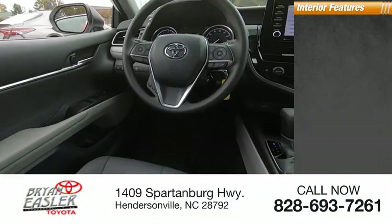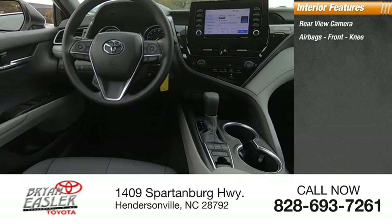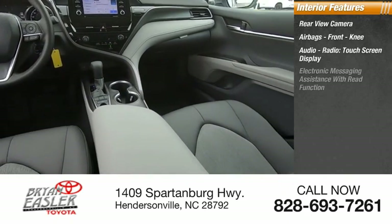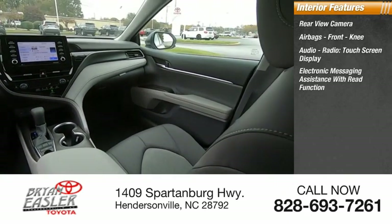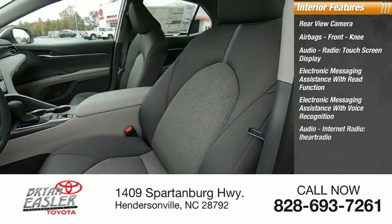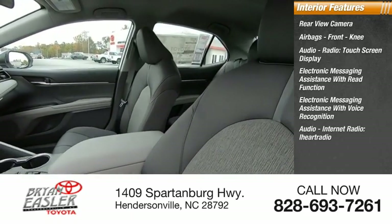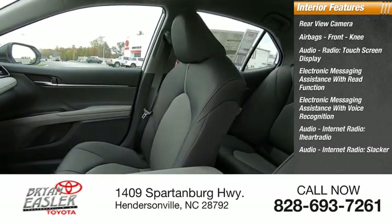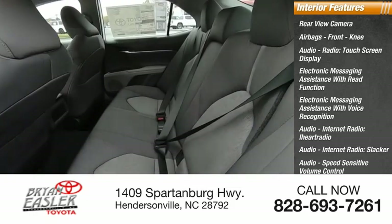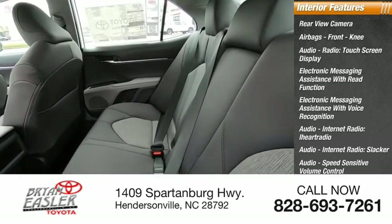Inside you'll find a rear view camera. Airbags — front knee. Audio radio with touch screen display. Electronic messaging assistance with read function and voice recognition. Audio internet radio including iHeart Radio and Slacker. Audio speed sensitive volume control. Vehicle assistance app with roadside assistance. Multi-function display.